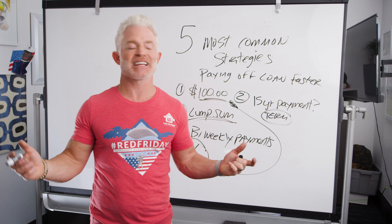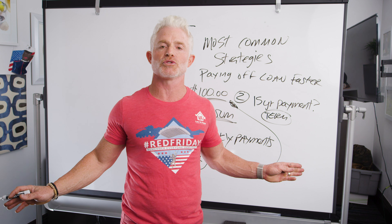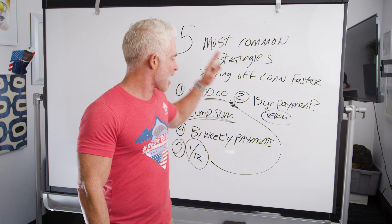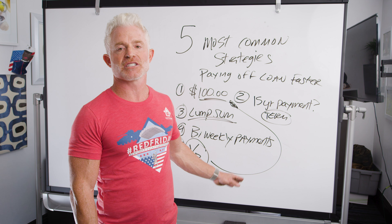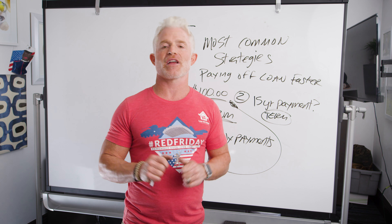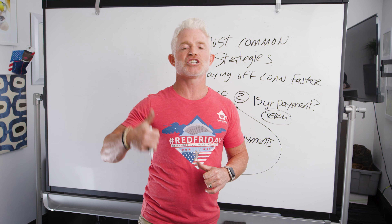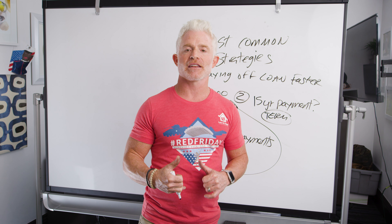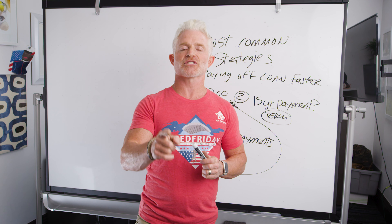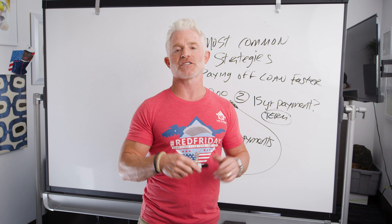So that's basically it — these are the five most common strategies, at least here at Low VA Rates. There's not one that's better than the other; just figure out which one works best for you, and you might change it throughout the year. If you ever have questions, pick up the phone and call us, chat us online, or ask questions underneath this video. We love communicating with our veterans. Thanks for watching — we'll see you next week!